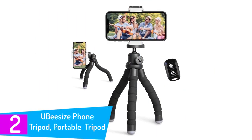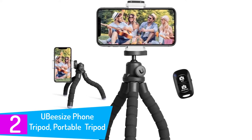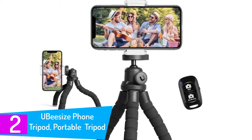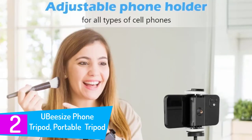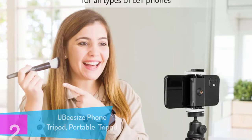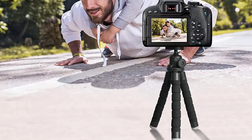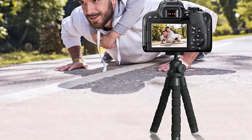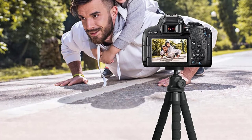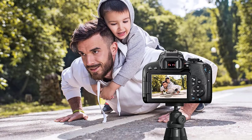At number 2: UBSIZE Phone Tripod Portable and Flexible Tripod. The compact flexible legs can easily wrap around bicycles, poles, and branches, weighing only 150 grams and standing at 10 inches — definitely the most portable and compact tripod. The flexible tripod legs are made of thick premium metal with a full metal connector, reinforced with rubber coating and sturdy foam. Non-skid rubber feet keep the tripod very stable whether on a desk or floor.